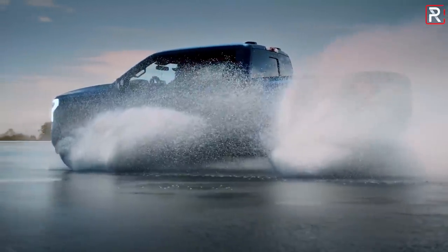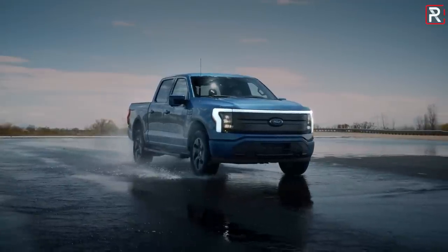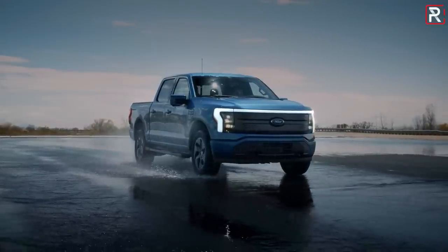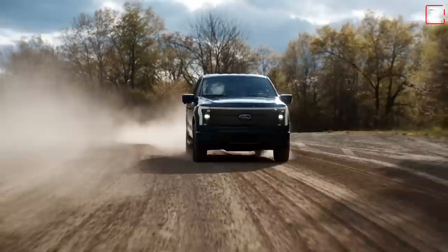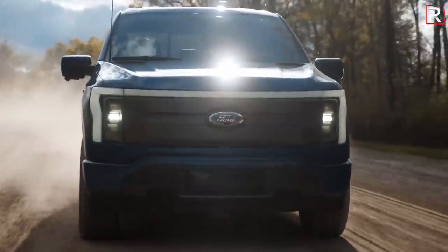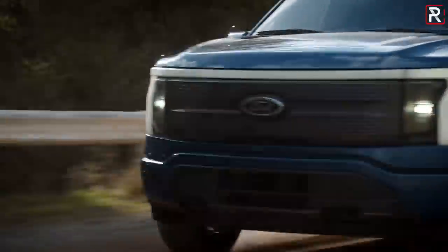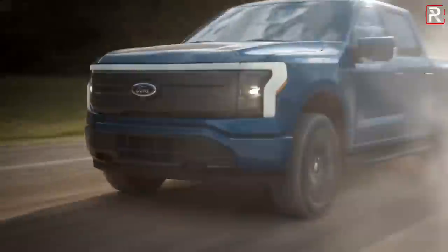Ford says the extended range battery pack will be available on the lower trims and standard on the top-grade Platinum. The F-150 Lightning will launch in base XLT, higher trim Lariat, and top-of-the-line Platinum — three different trims. You can only buy it in the SuperCrew full-size door configuration with the shorter five-and-a-half-foot bed. All of them will come standard with four-wheel drive via dual motors — a single independent motor in the front and another motor in the back.